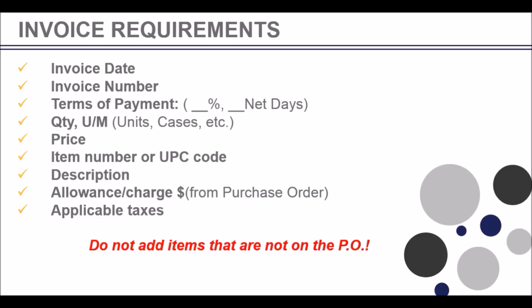Thank you for choosing EDI Gateway Service Bureau to exchange your EDI documents with Costco US. You are now ready to exchange business documents with Costco US through our Service Bureau. If you receive errors or EDI related documents from Costco US, please forward them to us. Here is how to reach us, and from all of us at EDI Gateway, thank you for watching.